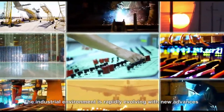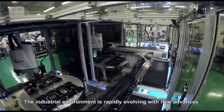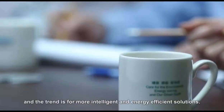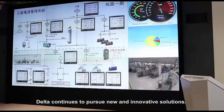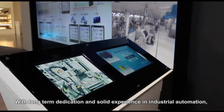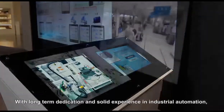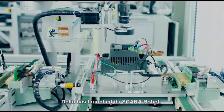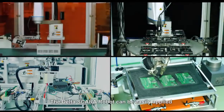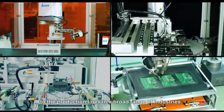The industrial environment is rapidly evolving with new advances, and the trend is for more intelligent and energy-efficient solutions. Delta continues to pursue new and innovative solutions. With long-term dedication and solid experience in industrial automation, Delta has launched its Scara robot, which can be easily applied to production lines in a broader range of industries.